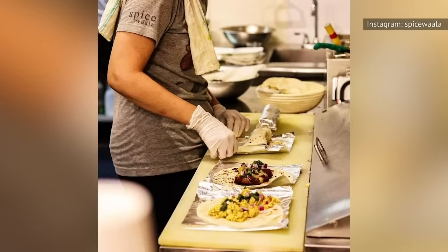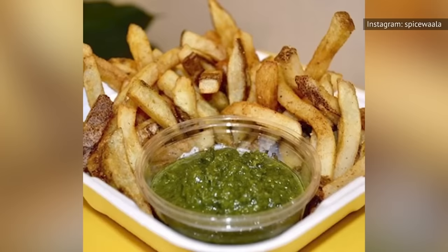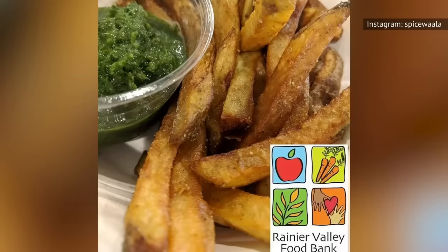Seattle has some of the best street food in America, and Spicewala is arguably the best of the best. This food stand serves authentic Indian food that will leave you licking your fingers. While Spicewala has a variety of rolls that are definitely memorable, their masala aloo is what you should eat. Masala aloo is basically perfectly spiced french fries with a green sauce for dipping. It costs only $3, but this platter of fries is big enough to serve as your entire meal.